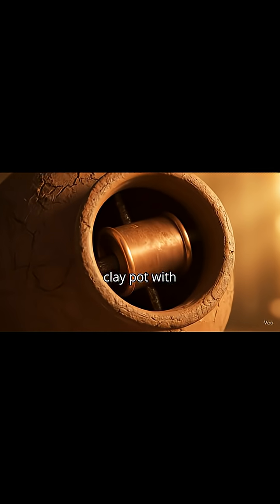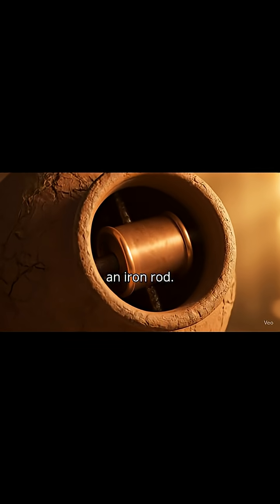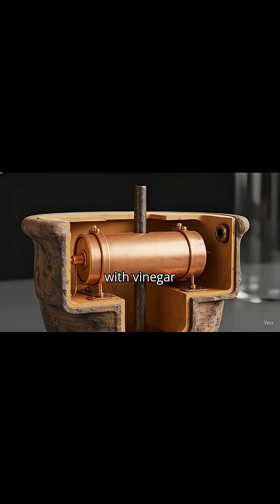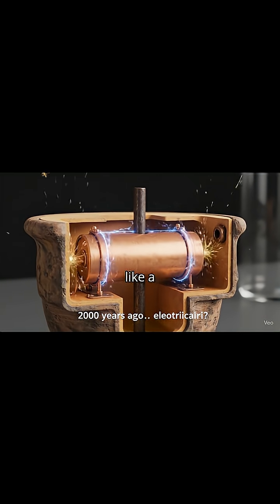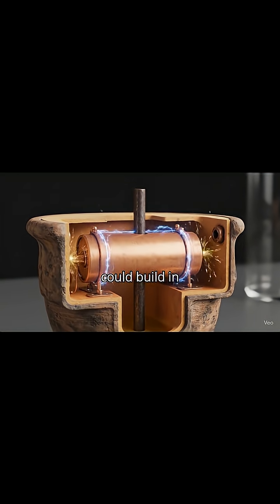It's a small clay pot with a copper cylinder and an iron rod. When filled with vinegar or lemon juice, it produces a tiny electric current, just like a primitive battery you could build in a lab today.